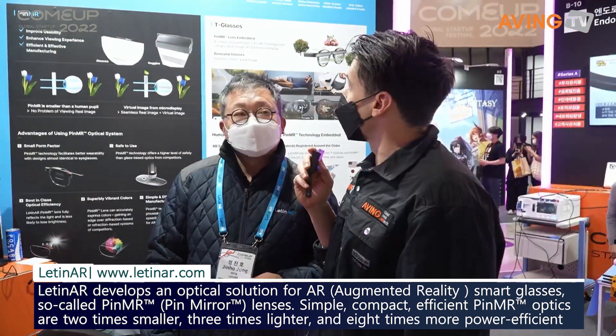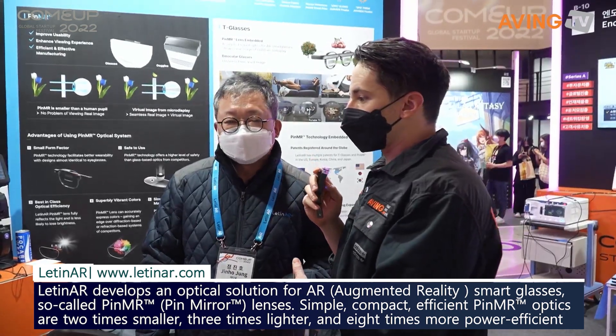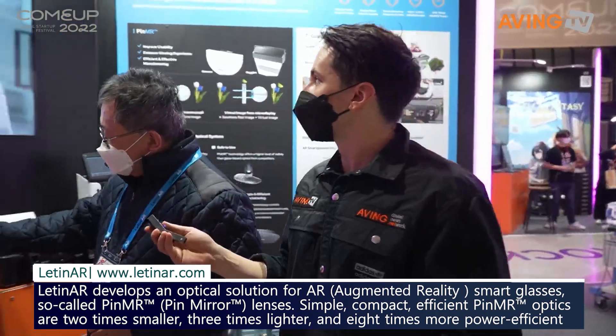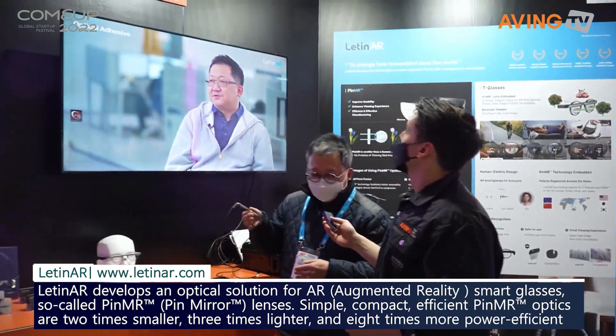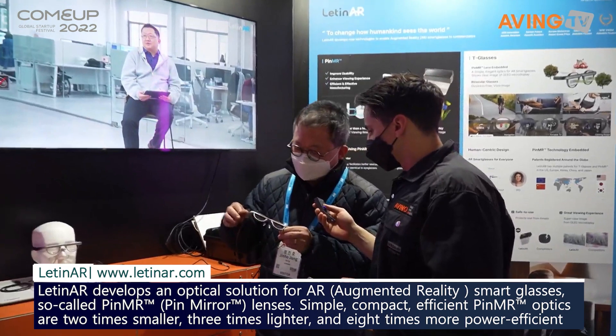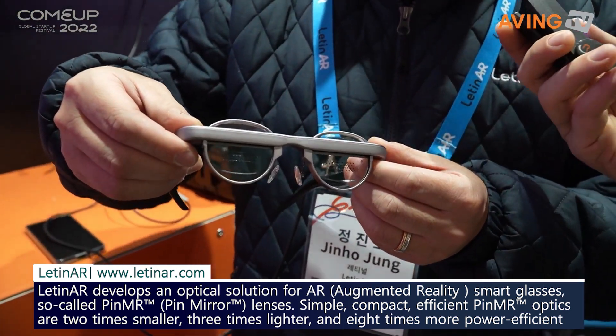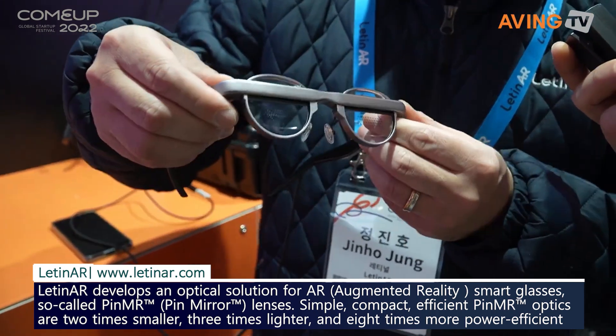So tell us a little bit about the system that we are looking at here. Please introduce us a little bit. This AR Class is used to be a reference to our customers to show our technology.